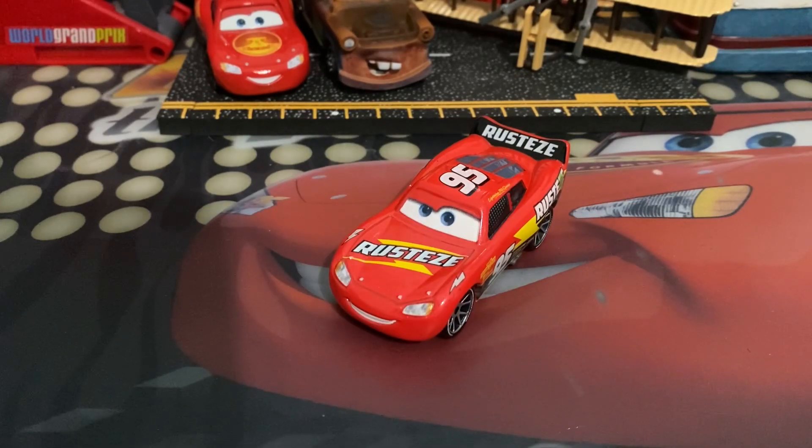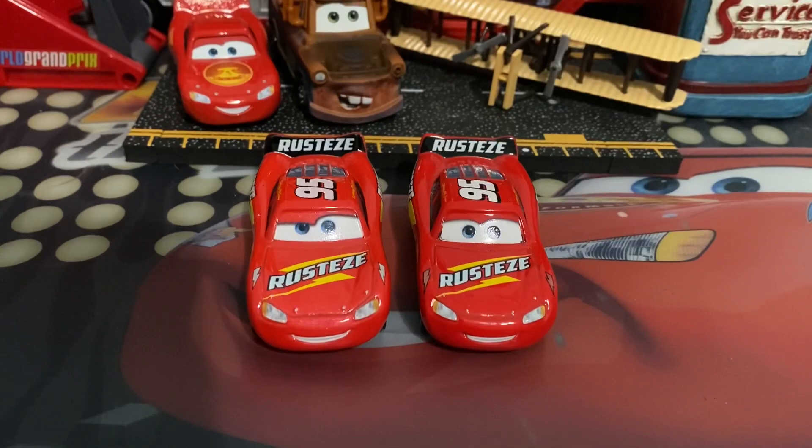Hey guys, today we're going to be taking a look at the 2022 variant of NASCAR Lightning McQueen. He does show a lot of the decals from his 2021 release, with there being two major differences.